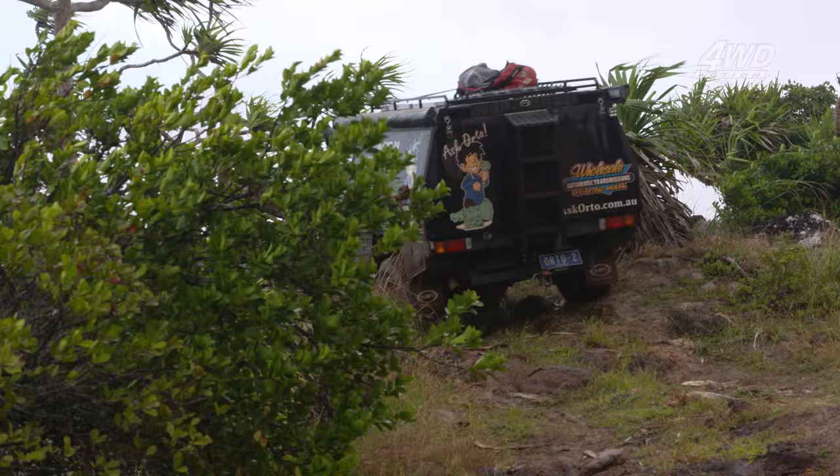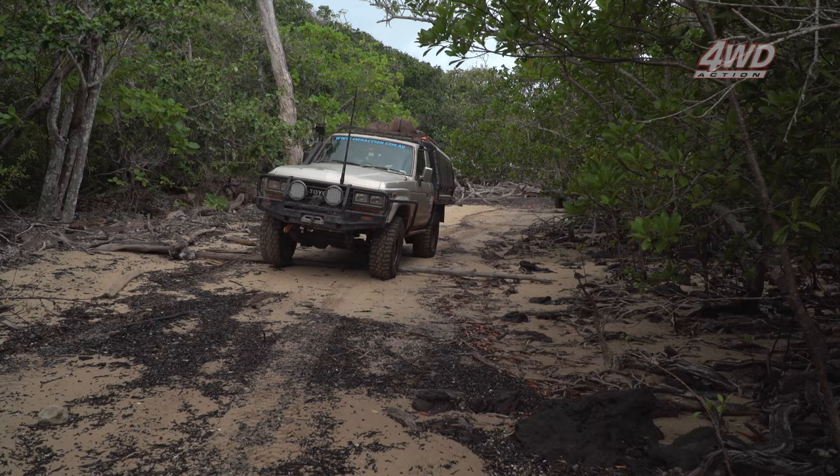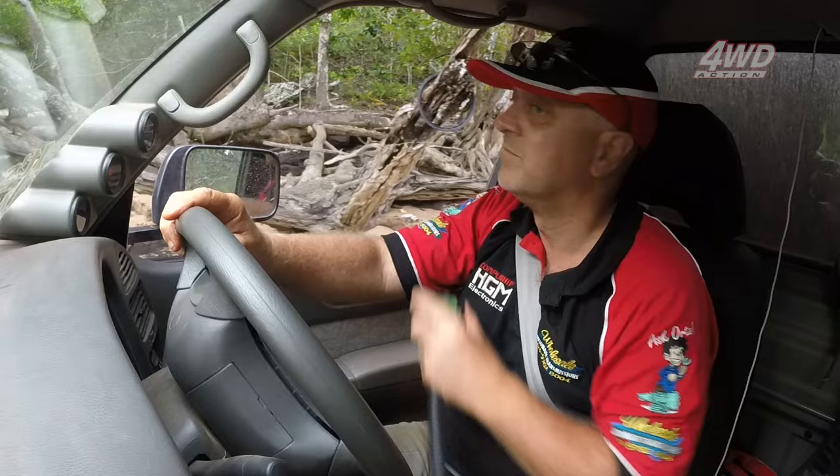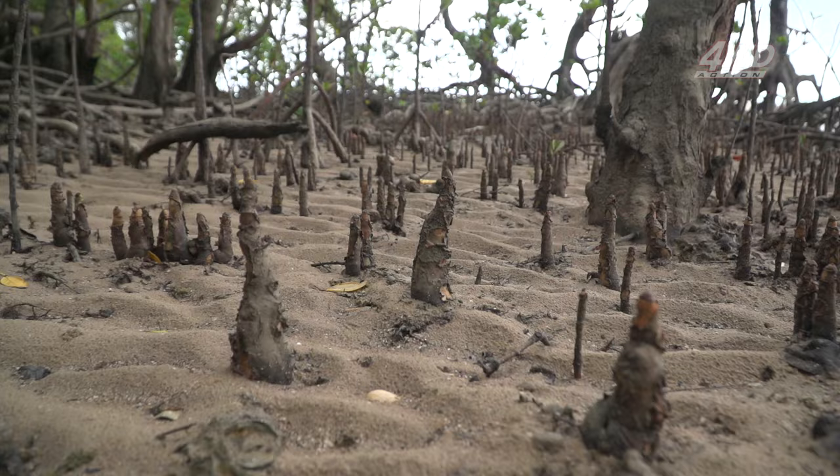If I didn't see some faint outlines of tyre tracks I'd be feeling a bit nervous about coming down here. It's not a question of whether there are crocs here — it's a question of how many. Lots of them mate. These big mangrove trees look very cool with their root systems and stuff.